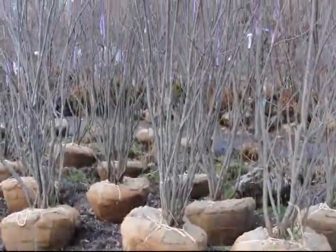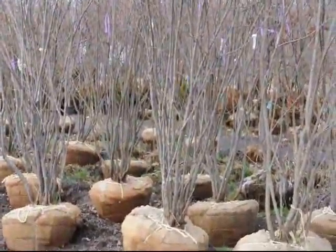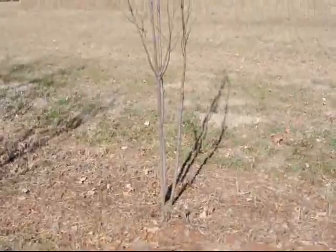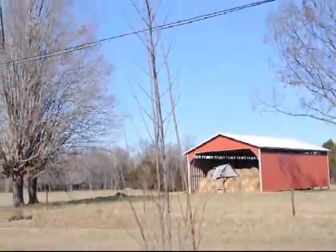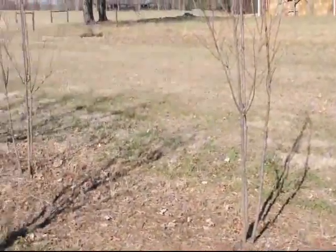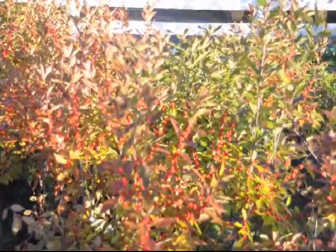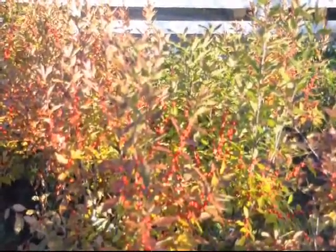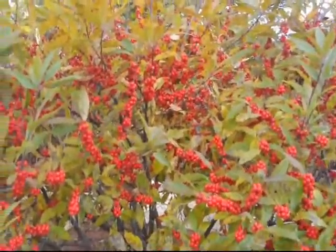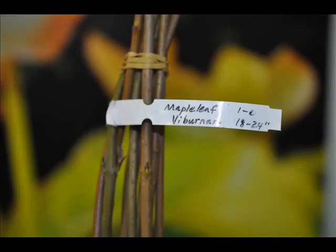Some of the other selections we have are serviceberries, like these large serviceberry shrubs that are balled and burlapped. This is choke cherry. These are winterberry hollies, a real nice selection for a wet area. They have real bright red berries which the birds love to eat during the winter. And don't forget we can supply all kinds of seedlings and young stock as well.